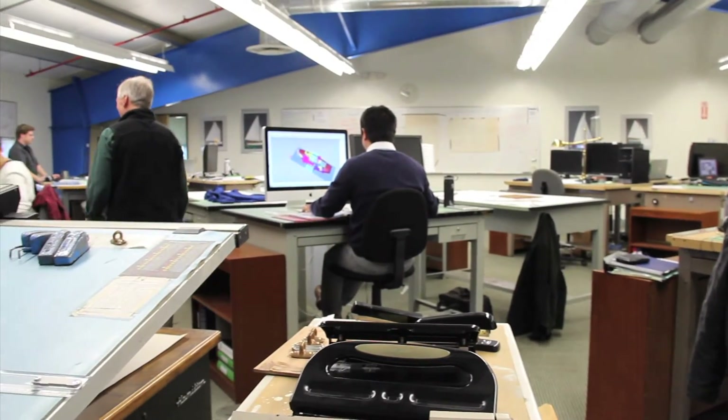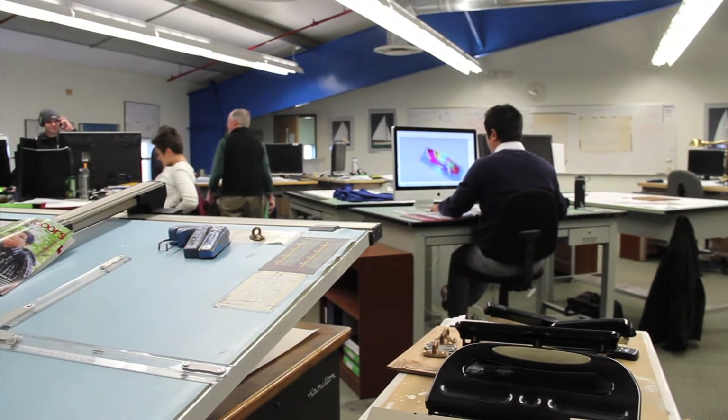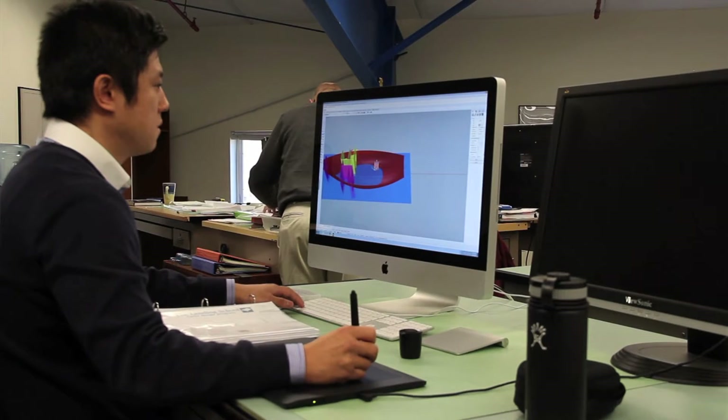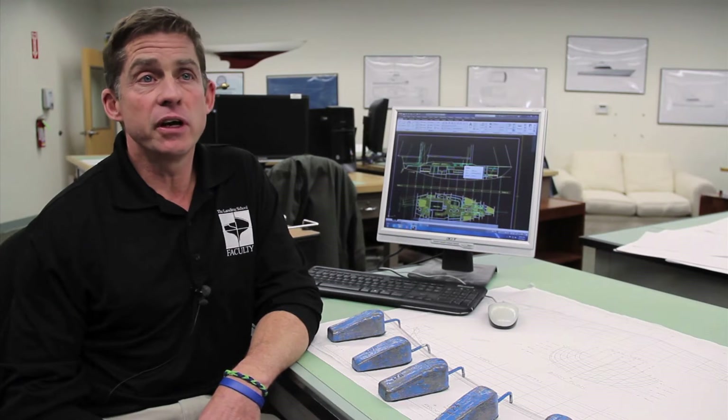The Landing School Yacht Design Program is a unique program targeted at the marine industry, specifically the yacht design profession. We have a unique sort of learn-by-doing philosophy where we actually set up both the classroom environment as well as our projects very similar to the kind of work that a student would be doing as an entry-level designer in a design office.